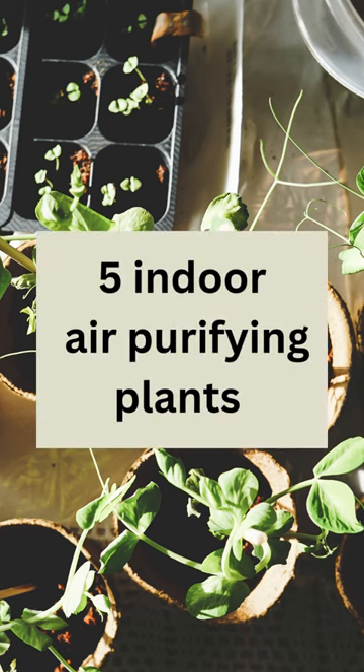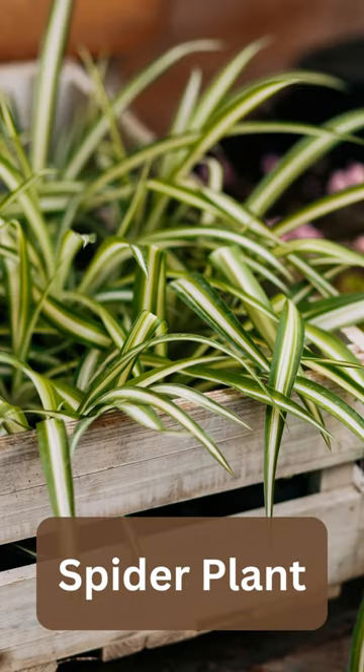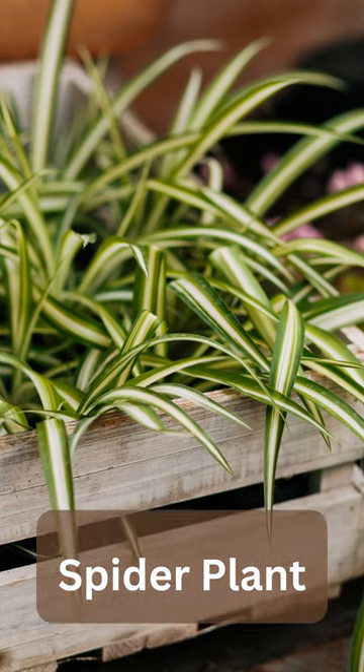Here are 5 indoor air purifying plants that you can grow in your homes. Spider plant is an easy to grow plant that's effective at removing pollutants from the air. It produces oxygen at night, which can help improve sleep quality.